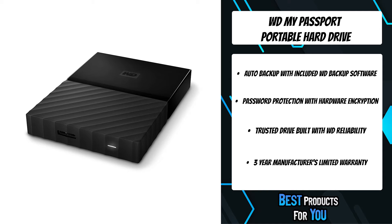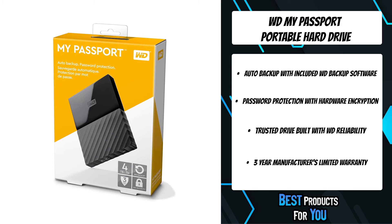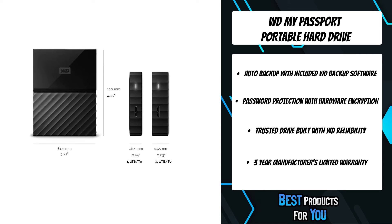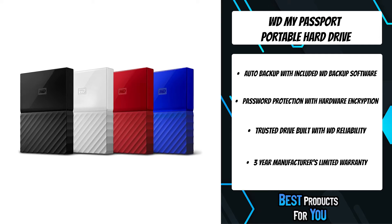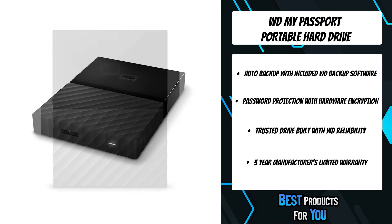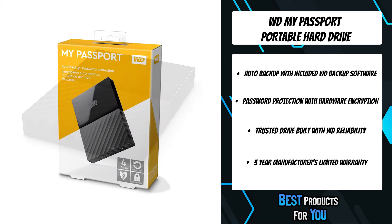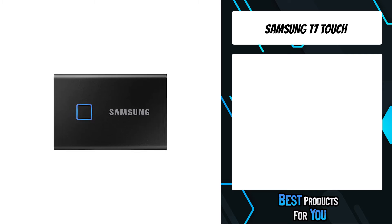Just pick the time and frequency. Built-in 256-bit AES hardware encryption with WD Security software helps keep your content private and safe. Easily add a 'return if found' message as the password prompt in case your My Passport ever gets lost. My Passport portable storage is ready to use out of the box and comes with all the software you need, including WD Backup and WD Security.